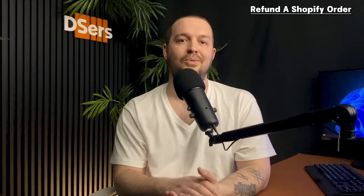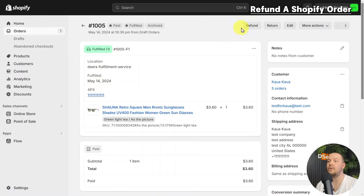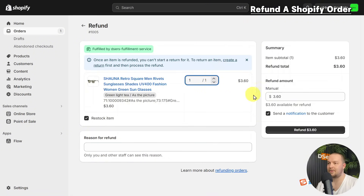Once your supplier has received the product back and refunded you, you can refund the customer. From your Shopify admin, go to the Orders page, click the order you want to refund, in the Return in Progress section click Refund, enter the quantity of items to refund, and optionally deselect 'Send a notification to the customer' if you don't want to send an email. Finally, click Refund. There are various ways to handle orders — choose the right fulfillment method by studying the pros and cons of each. Subscribe for more dropshipping videos, and happy dropshipping!